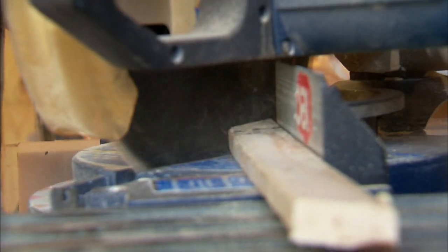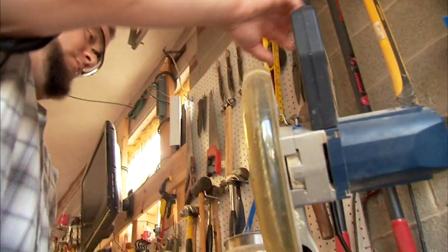People are like, "Hey, are you that guy? The library guy?" Yeah, that's me. Good to meet you.